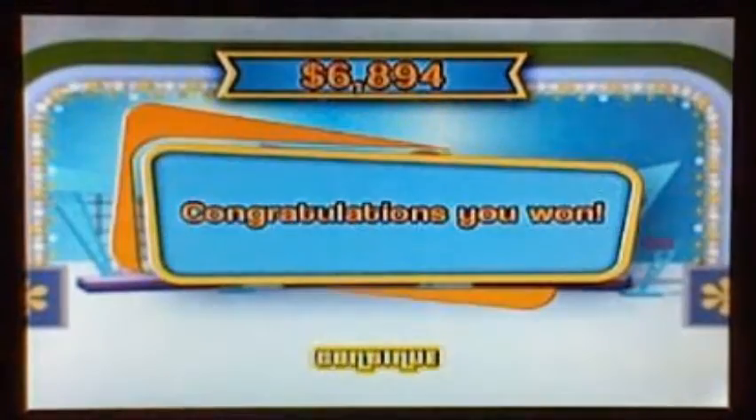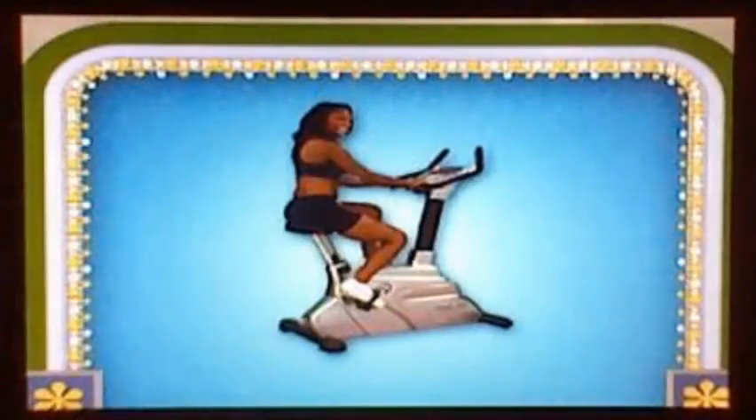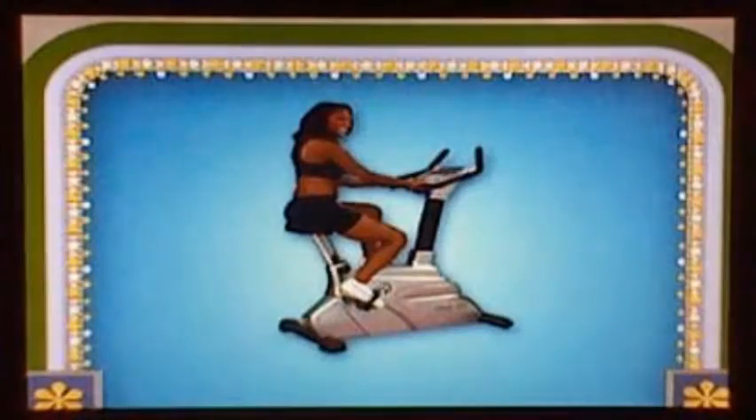Welcome back to the Price is Right 2nd Edition DVD game. It's the Halloween special. Our next contestant is Purple Yoshi, come on down — you're the next contestant on the Price is Right. Cat Luigi wins all the prizes. That was a great swap — you've taken all four of those fantastic prizes home. Let's take a look at the next item up for bids. Here's the next item: it's an exercise bike!